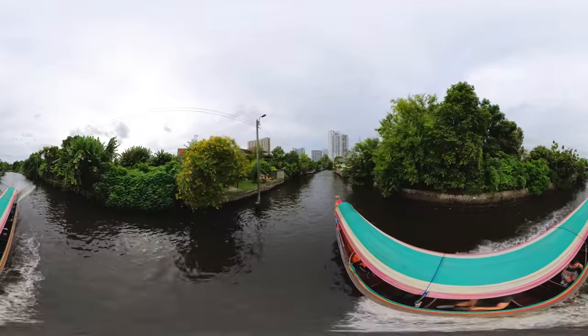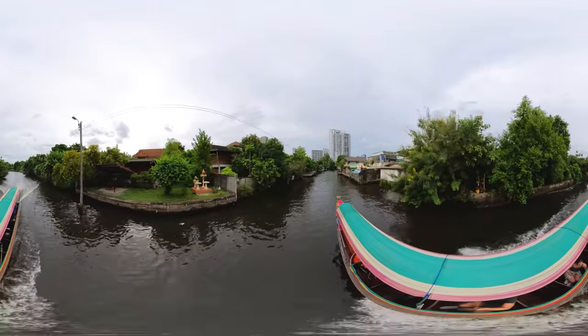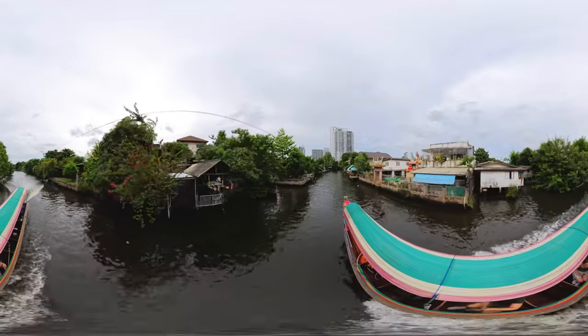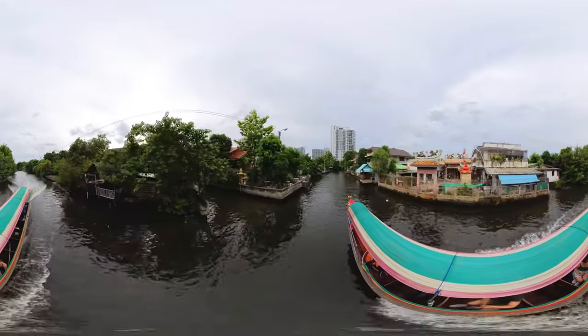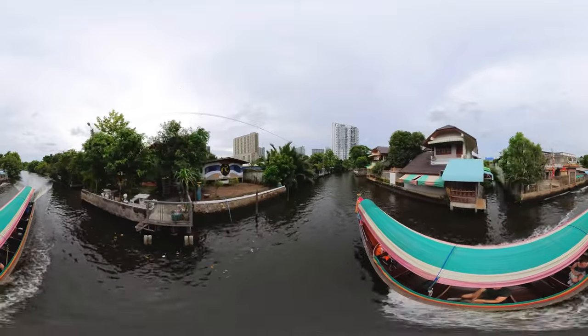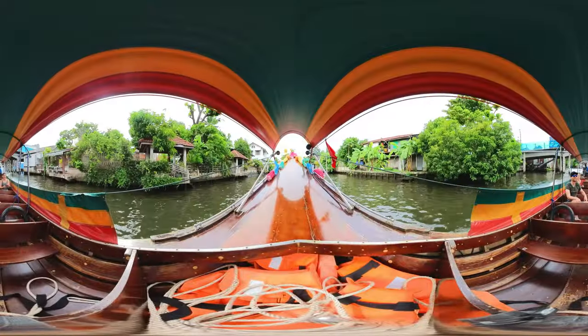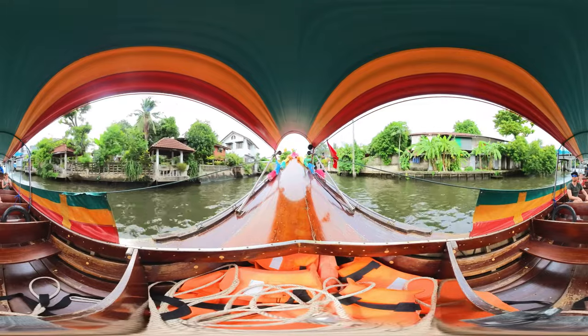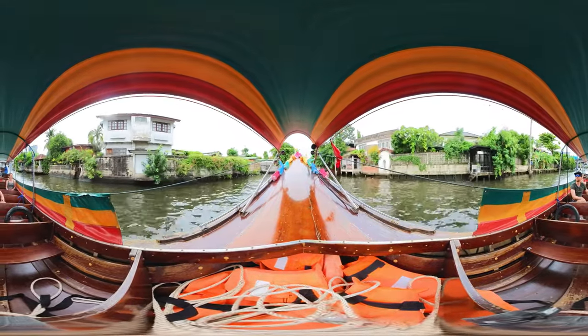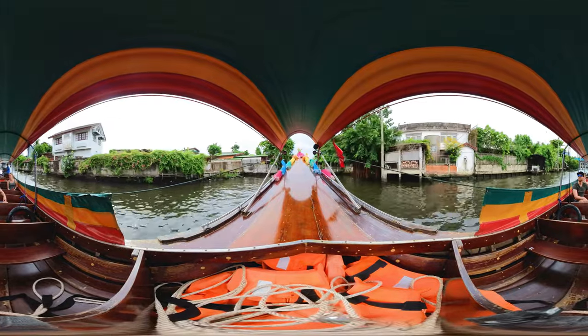For centuries, the web of canals or klongs throughout the city were used as the primary means of transportation. In the early 1900s the city gradually stopped dredging new canals and started filling in others to make way for cars. But the city has not forgotten its waterborne routes — klong boats remain popular, with around 300,000 trips taken per day on Bangkok's network of waterways.